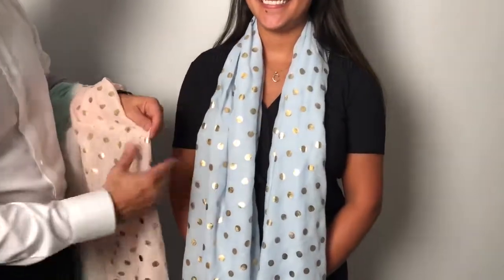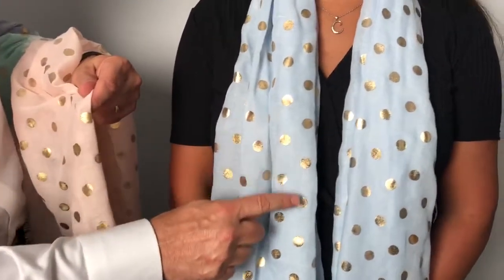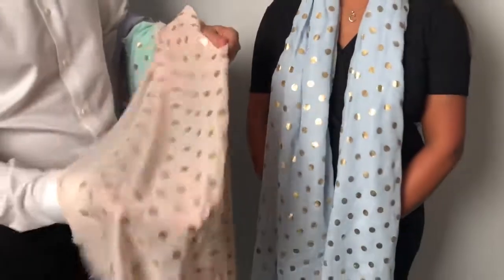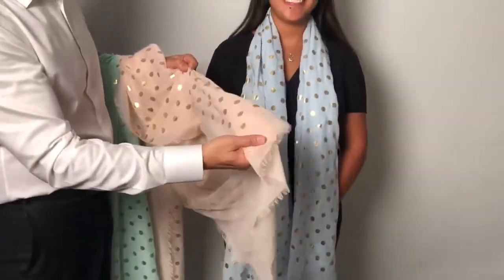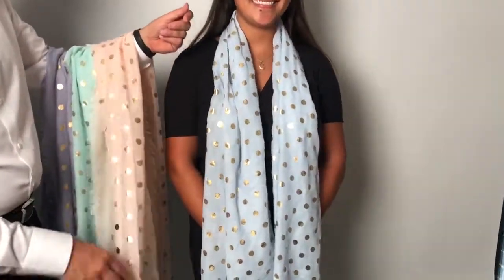Scarves are great because they can be worn in so many different ways. On this scarf, done with a polyester material, we've done gold metallic dots. This has been a collection that's done so well and we have a new color assortment here. Each of the scarves has an eyelet fringe on it and they come in assorted colors — really soft and easy to wear.